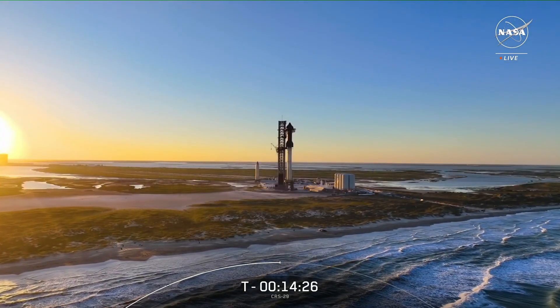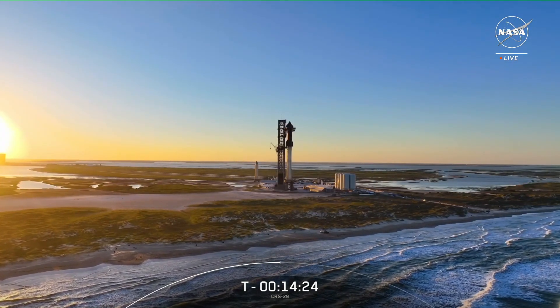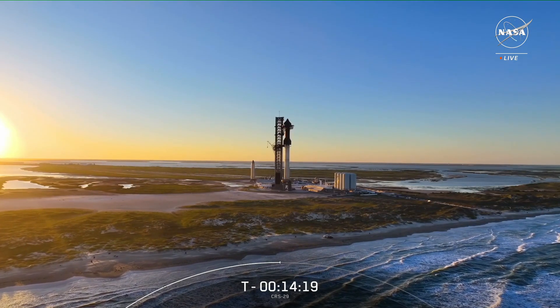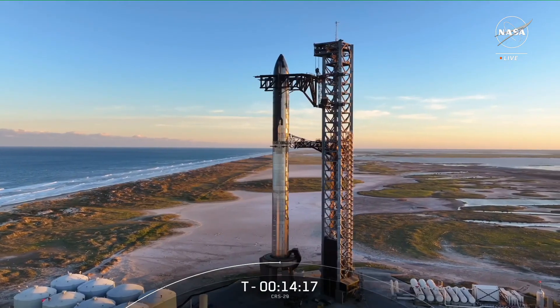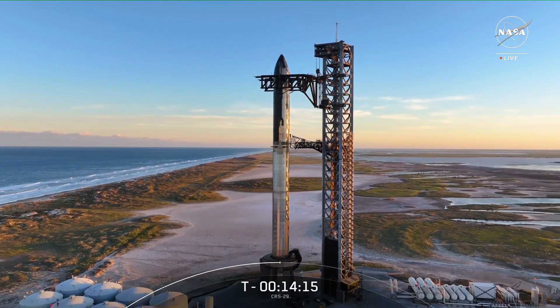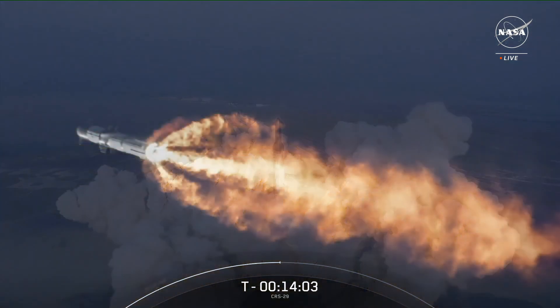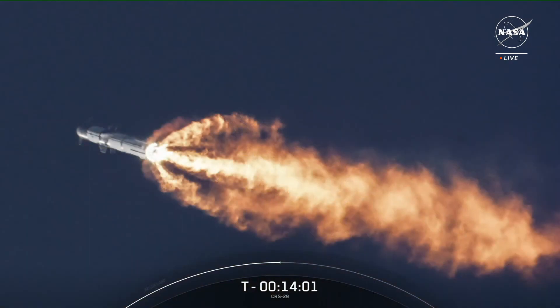As many of you may already know, SpaceX's ultimate mission is to make life multi-planetary. To get us there, we've been developing a fully and rapidly reusable transportation system called Starship — the most powerful launch system ever developed, designed to carry passengers and cargo to Earth orbit, the moon, and planetary destinations like Mars. Starship's first fully integrated flight test back in April provided numerous lessons learned that directly contributed to several upgrades to both the vehicle and ground infrastructure to improve the probability of success on future flights.